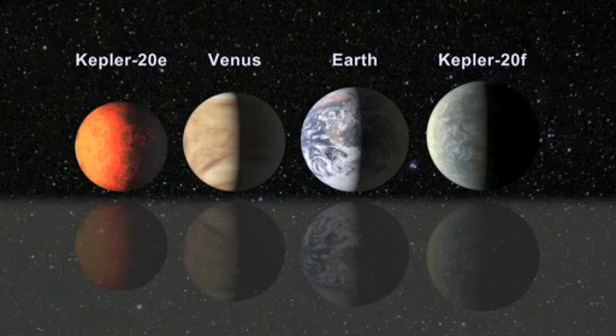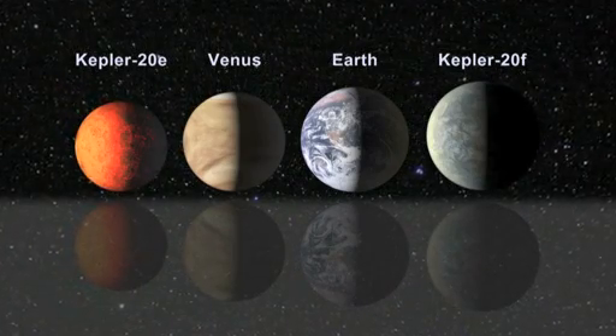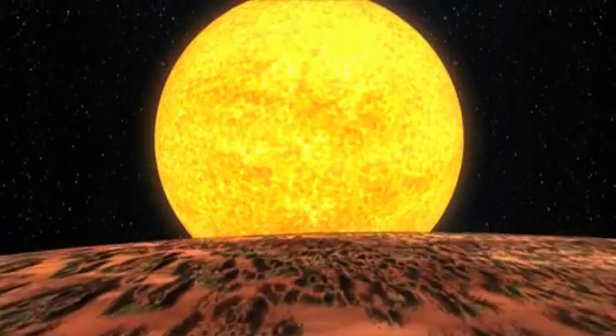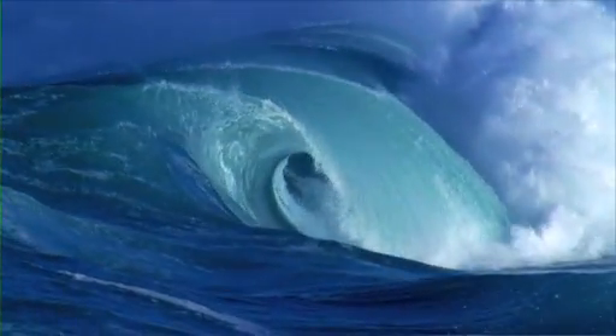Kepler-20F is slightly larger than Earth, with a radius that is 3% larger. The extreme temperatures and proximity to their host star means that the planets are not in the habitable zone, the region where liquid water could exist on the surface.